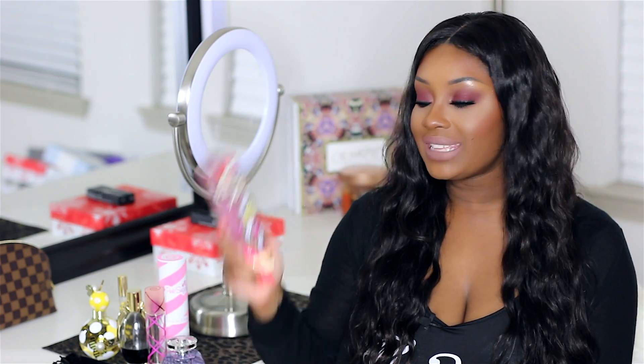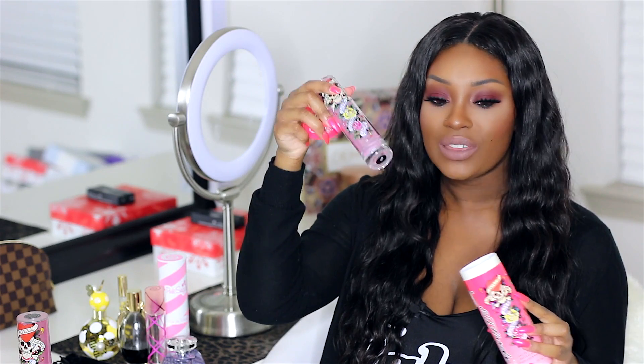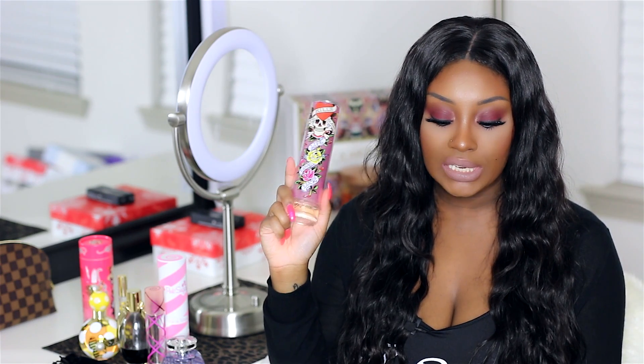My last favorite perfume is the Ed Hardy Original, and as you can see, I've used it down — there's barely anything left. Of course I've got a backup, because I don't play games. I always have to have backups of my favorite perfumes. Who wants to run out of their favorite perfume? I feel naked if I'm not wearing perfume — does anyone out there feel where I'm coming from? This perfume is described as a female fragrance representative of tattoo art, which I thought was really nice. It has a really nice fruity, floral scent that I absolutely love, and it lasts on me forever. The main accords are tropical, fruity, sweet, citrus, and floral.